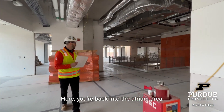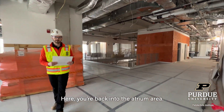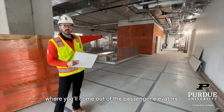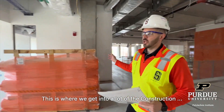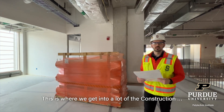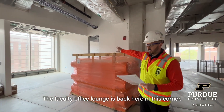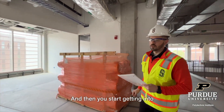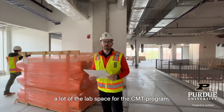Here you're back into the atrium area. This is your common area where you'll come out of the passenger elevators. This is where we get into a lot of the construction areas. The faculty office lounge is back here in this corner, and then you start getting into a lot of the lab space for the C&P program.